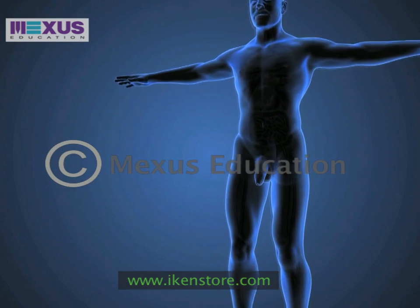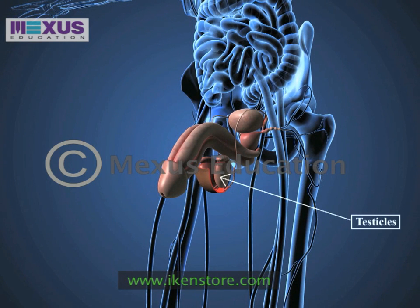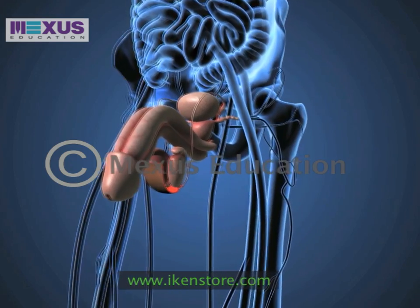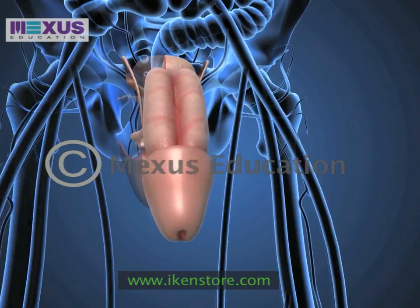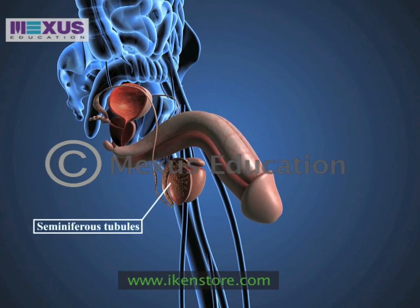One of the most important organs of the male reproductive system are the testicles or the testes. They are enclosed in a sac known as a scrotum. The scrotum helps keep the testicles at a temperature lower than body temperature. This is important since the sperm are produced in the seminiferous tubules located in the testicles.